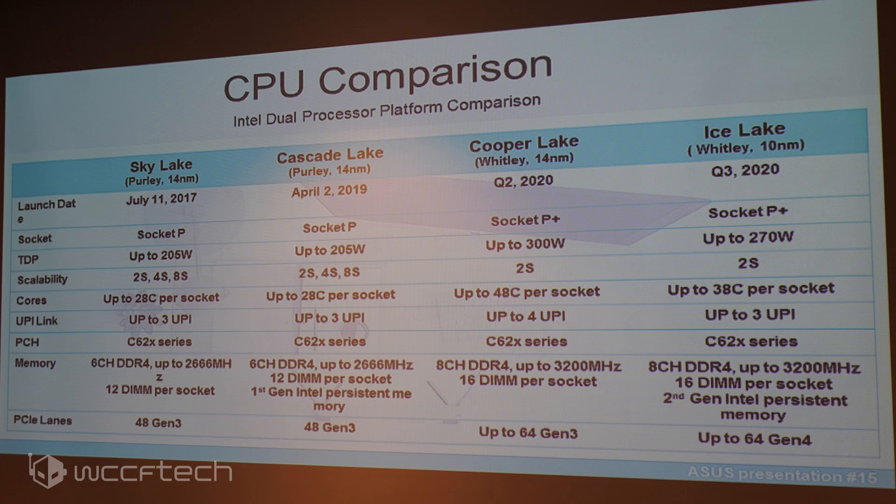Moving to the Cooper Lake Xeon family, which is based on the 14nm Plus Plus Plus process node, we are looking at up to 48 cores and 96 threads in a socketed design, while the current Cascade Lake AP SKUs would come in BGA only, offering up to 56 cores and 112 threads with TDPs as high as 400 watts.